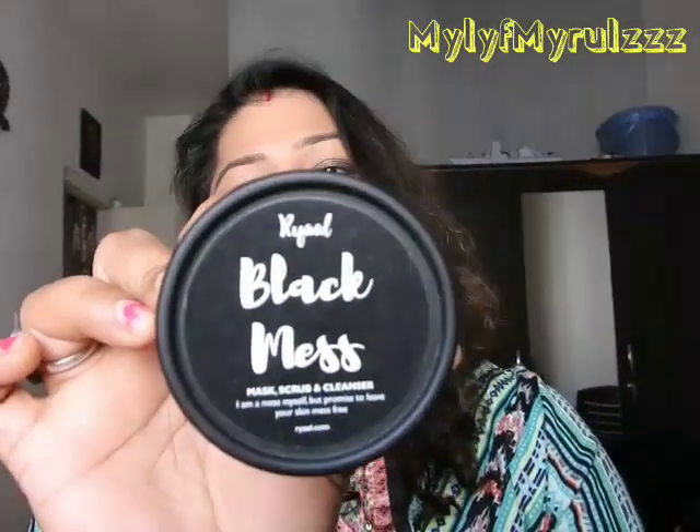This is the product I got from Amazon.in — it's Real Black Mess. I was basically searching for something that had activated charcoal in it, because activated charcoal is so much in trend nowadays. I'm not a dermatologist or a skin expert, but I was looking for some charcoal product. There are a huge number of products you can try, and when I was searching on Amazon and other beauty websites, I came across this brand — it's Real.